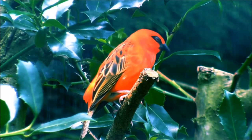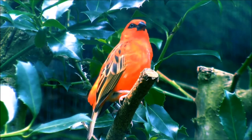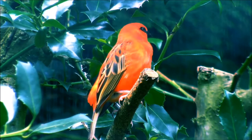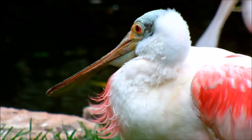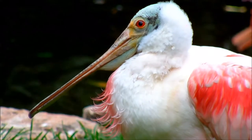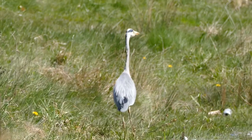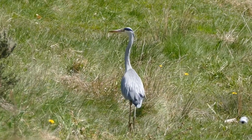There are over 10,000 different species of birds all over the world. Birds come in all different shapes, sizes, and colors. All birds have wings, feathers, lay eggs, and are warm-blooded. The smallest bird is the bee hummingbird, which is only two inches long. The largest bird is the ostrich, which also happens to lay the largest eggs and have the fastest maximum running speed of up to 60 miles per hour.